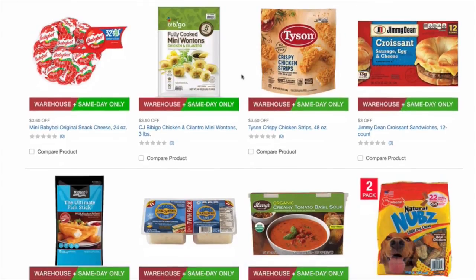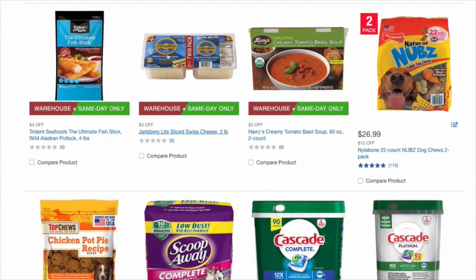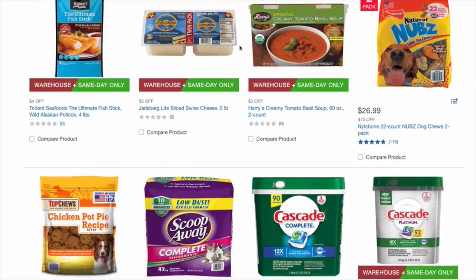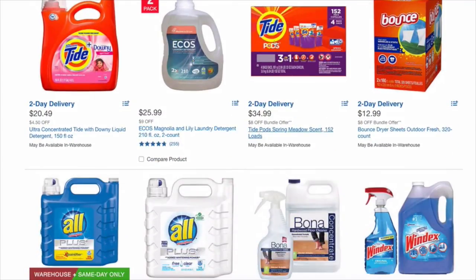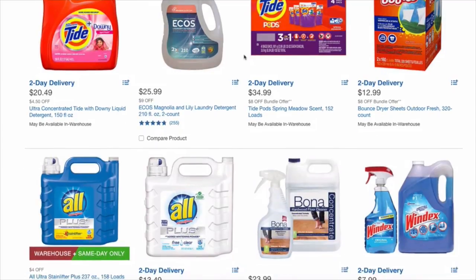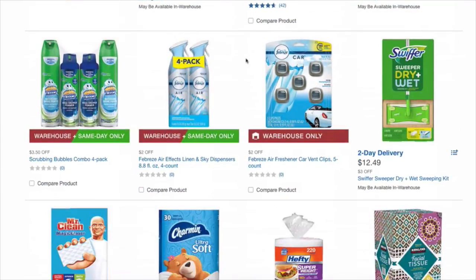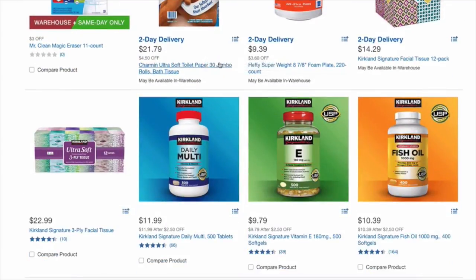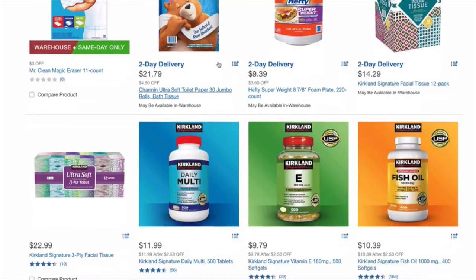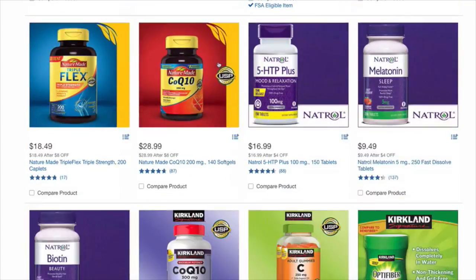Crispy chicken strips — if I had room in the freezer, I would totally get those. The Jarlsberg light reduced fat Swiss cheese — this is one point per slice on Weight Watchers. A lot of people buy this at Trader Joe's, but I think this is actually a better deal. It's two pounds of cheese, which is a lot, but it's $3 off. Scoop Away. Tide — $34.99 bundle offer. Febreze. A lot of the same Procter & Gamble products that are on sale also apply to the spend $100, get $25 back deal, so you're getting the in-store discounts as well.